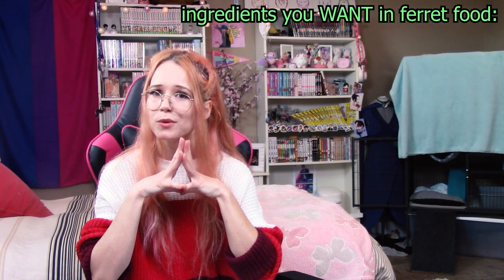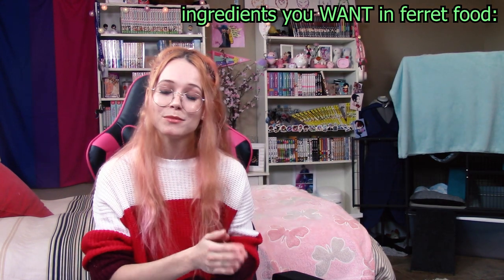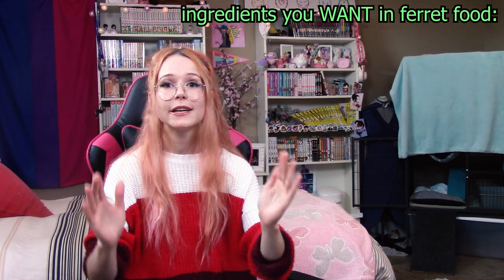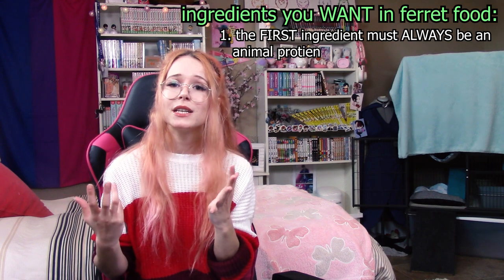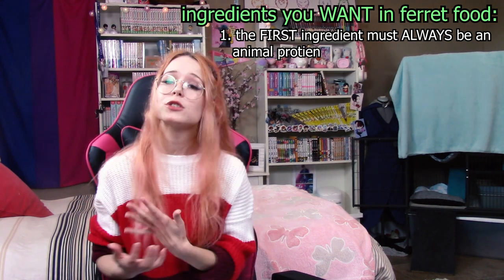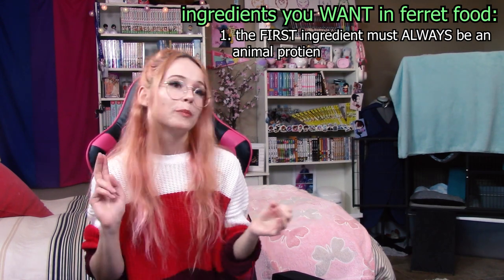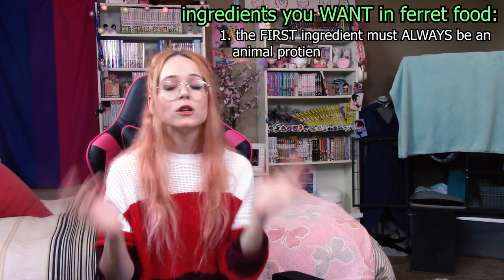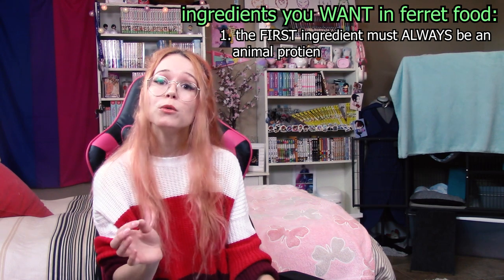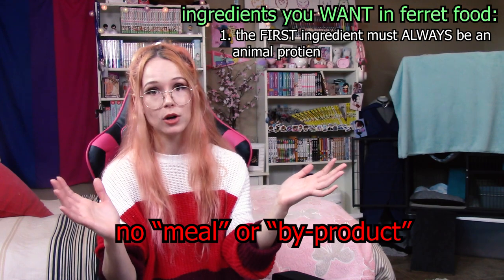So what ingredients should we be looking for? The number one ingredient and the most important thing when looking at commercial foods for ferrets is that the first thing listed should be an animal protein — something like chicken, turkey, beef, or duck. They might also have variations like fresh chicken meat, chicken breast, beef and beef bone, or whole chicken. All of these are great things you should be looking for. What you don't want to see as the first ingredient is an animal followed by 'meal' or 'byproduct,' and absolutely no veggies, fillers, or carbs first. If you see that, put the bag down and walk away.